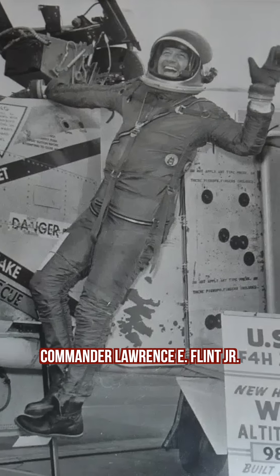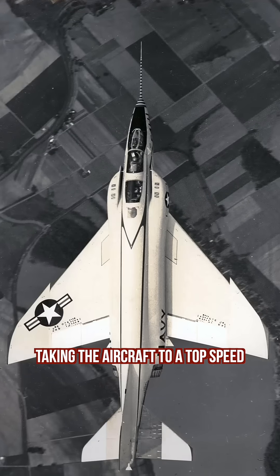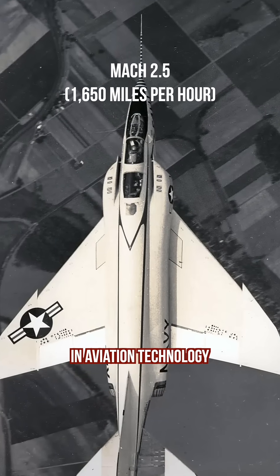On December 6th, 1959, Commander Lawrence E. Flint Jr. pushed the prototype to its limit, taking the aircraft to a top speed of Mach 2.5, which represented a significant advancement in aviation technology.